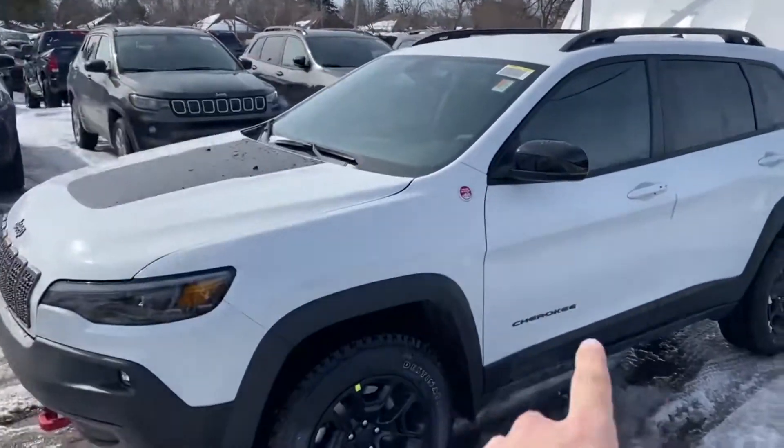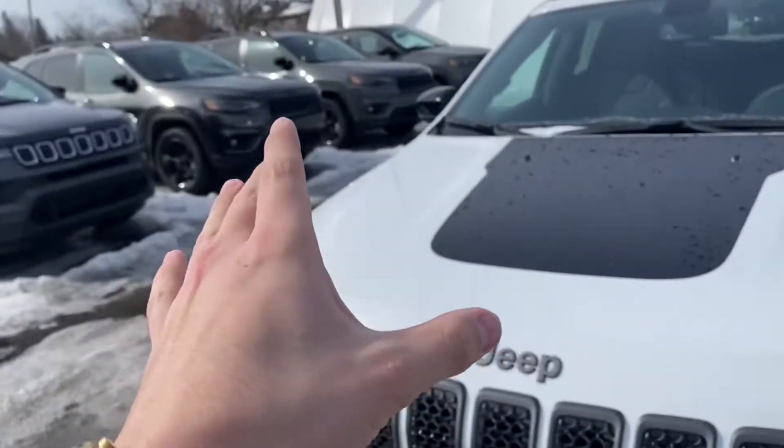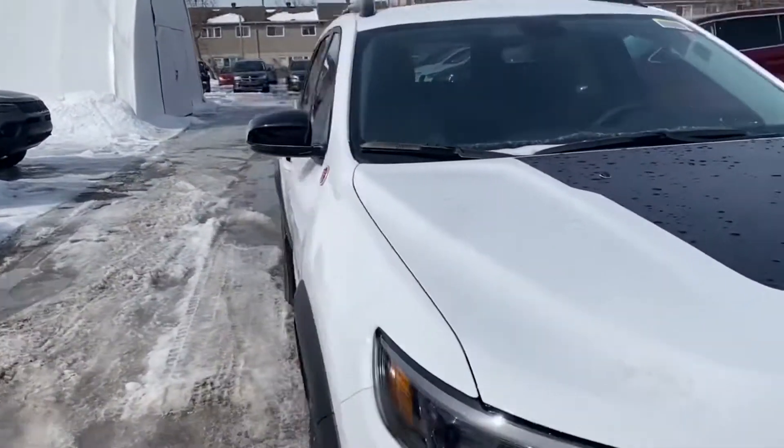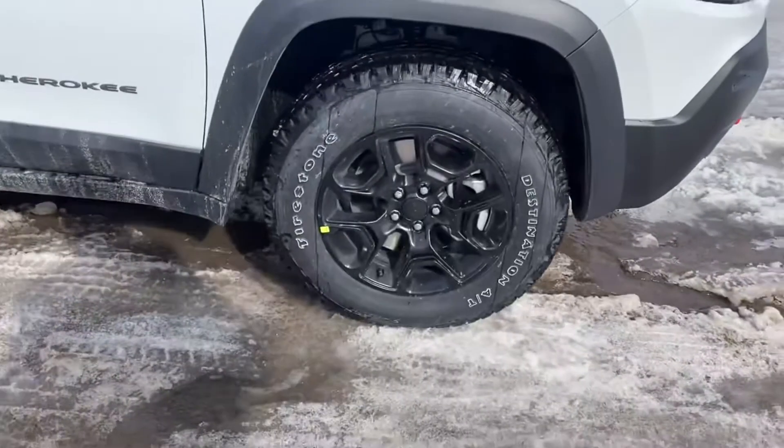You know it's a Trailhawk because of all the blacked-out badging, the red tow hooks, the hood decal that's actually made to block the sun in case you're on certain angles just to increase your visibility. Got the black aluminum wheels.